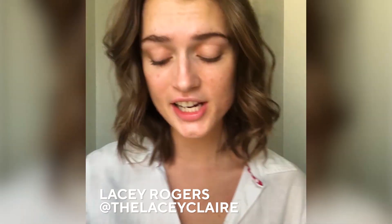Hey guys, my name is Lacy Claire Rogers and I wanted to take the time to share with you my journey with acne scarring. It has been such a battle for me. You can see my scars here. I used to be so self-conscious of going out with no makeup, going to the gym, going to hang out with my friends. I would even cancel dates.